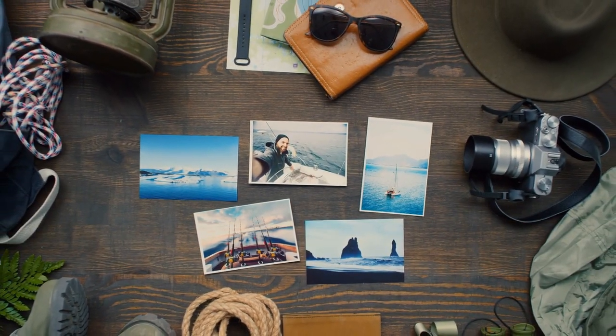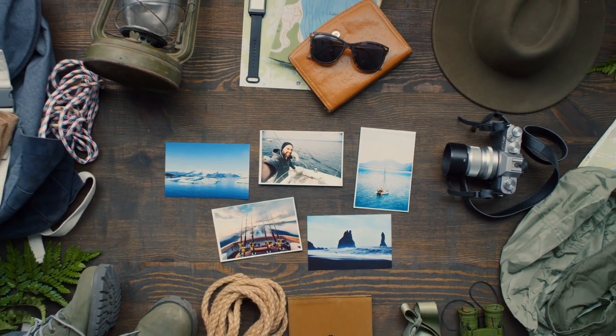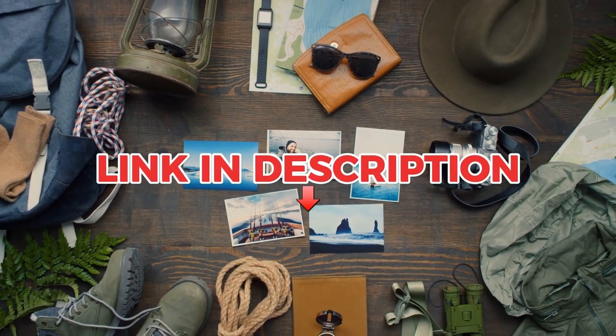With that, we've reached the end of our video. To see a list of our favorite and most useful travel gadgets, check the link in the description.